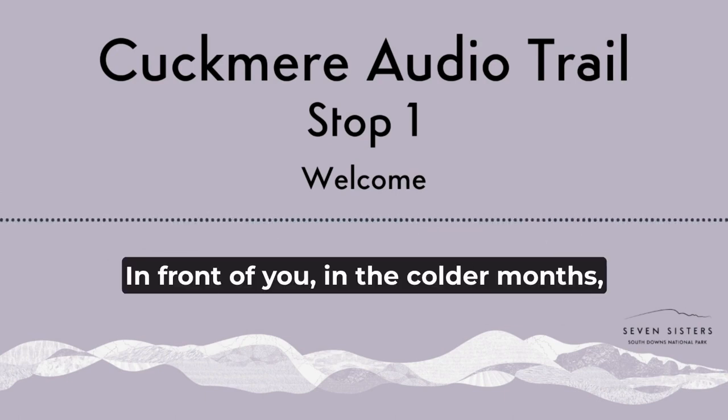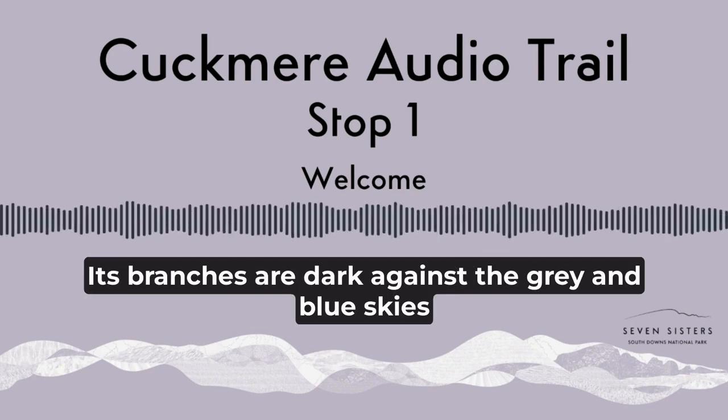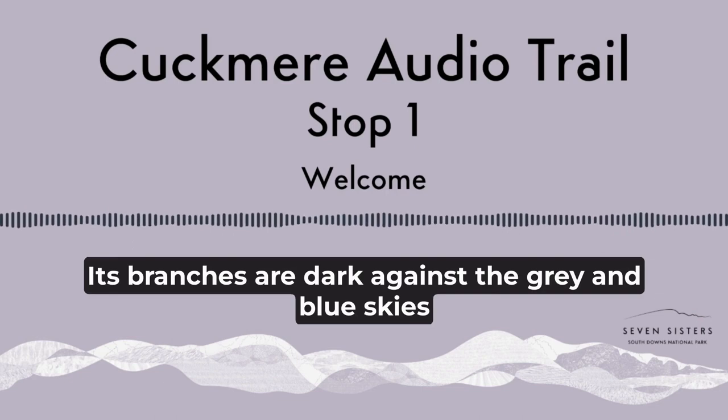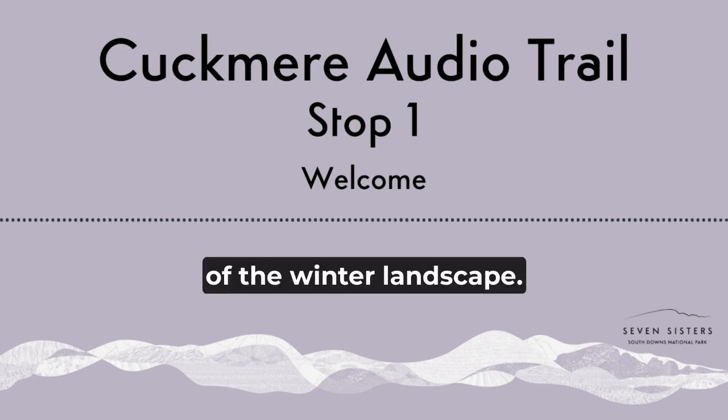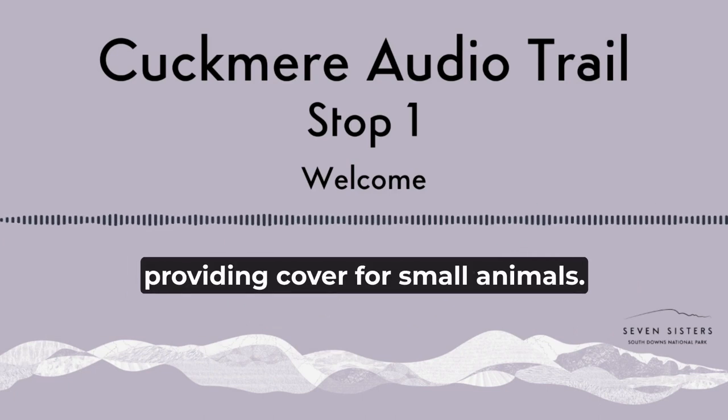In front of you, in the colder months, the hawthorn is knotted and knitted with lichen and moss. Its branches are dark against the grey and blue skies of the winter landscape. Brambles still grow in a tangle of undergrowth, providing cover for small animals.